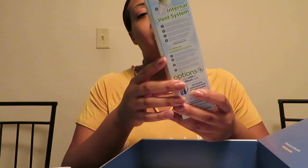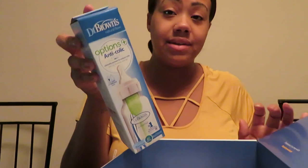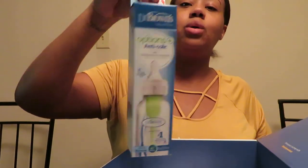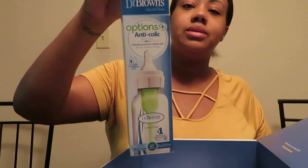I got a Dr. Brown's anti-colic bottle. These are actually really expensive in the store, so it's really nice that they put them in the little box for people.